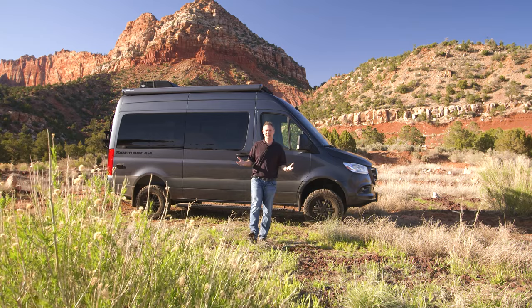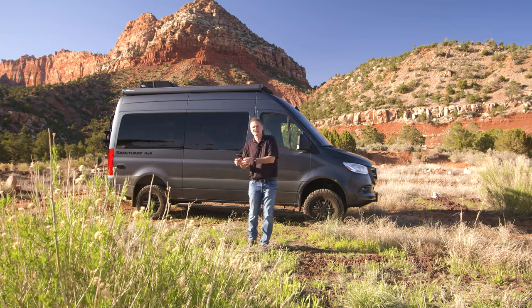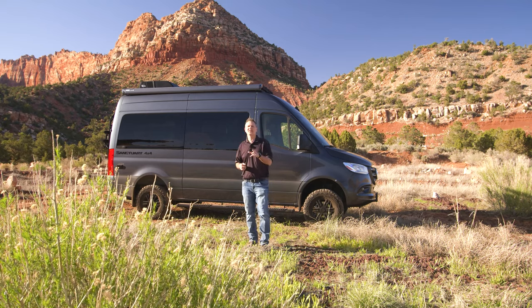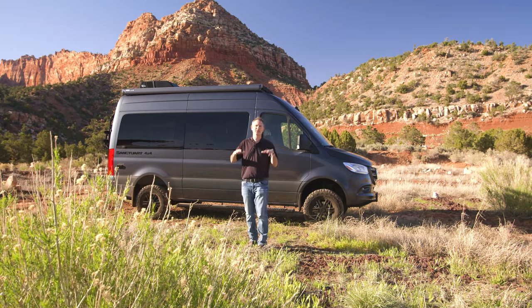So the inside is totally glamping — very luxurious, very high-end — but you need an exterior that matches the interior. Let's walk around the outside and show you why this Sanctuary is so capable when you are out here boondocking.